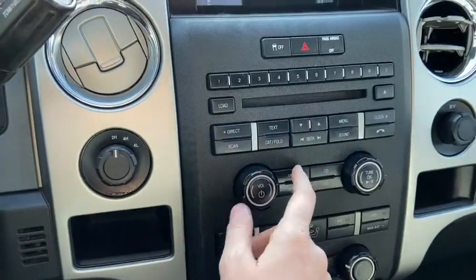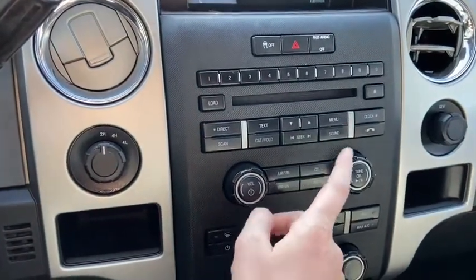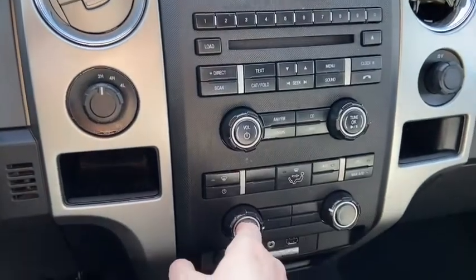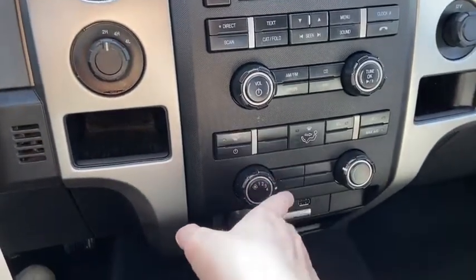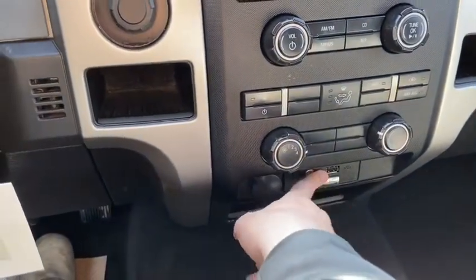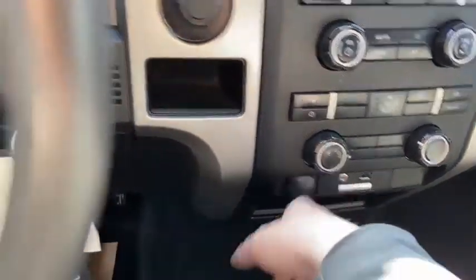You have your stereo system just below, which is the Ford Sync system. It does give you AM/FM radio as well as satellite radio, a CD player with auxiliary and Bluetooth connectivity. Down just below we do have our climate control, as well as an auxiliary input, a USB plug-in, and a 12-volt outlet.